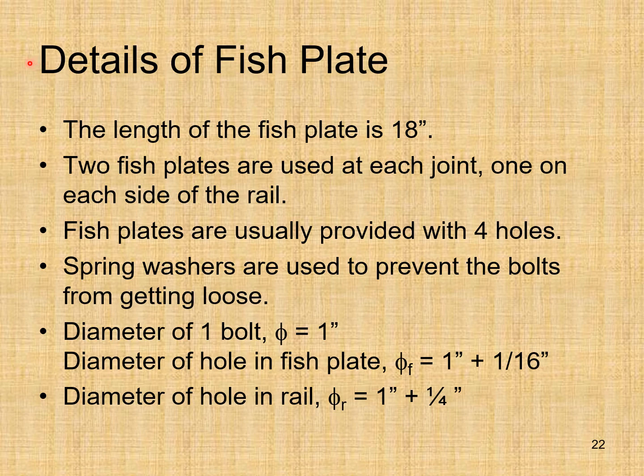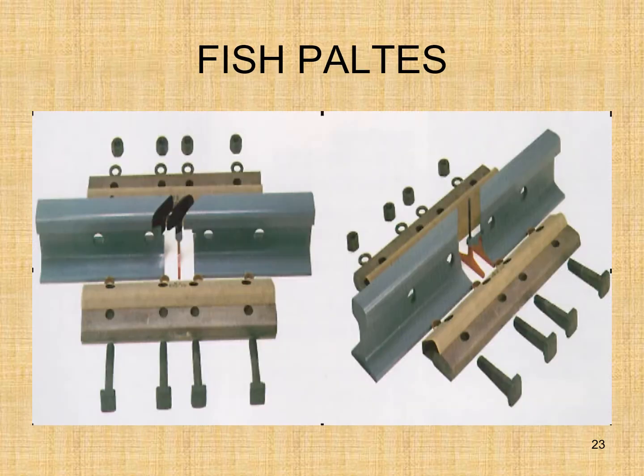Details of fish plate: the length of the fish plate is 18 inches. Two fish plates are used at each joint, one on each side of the rail. Fish plates are usually provided with 4 holes. Spring washers are used to prevent the bolts from getting loose. The diameter of the bolt is 1 inch, the diameter of the hole in the fish plate is 1 inch plus 1/16 inch, and the diameter of the hole in the rail is 1 plus 1/4 inch. Here you can see the fish plates, the rail, and the joint.